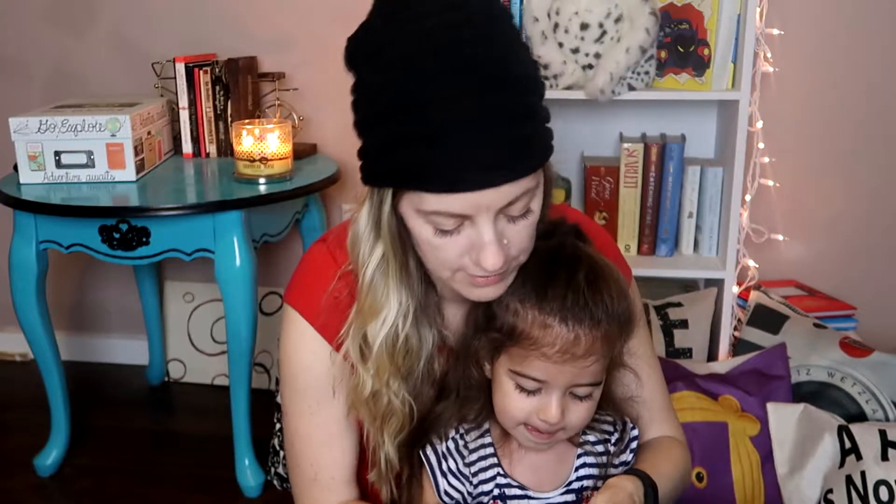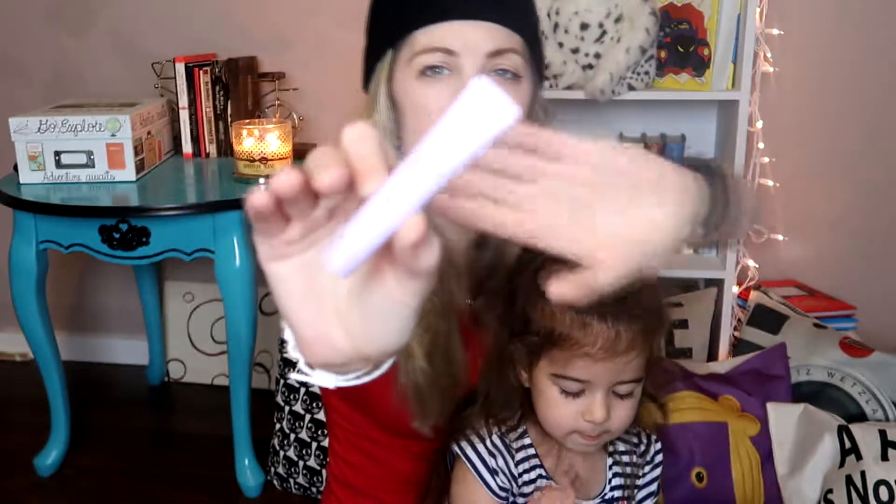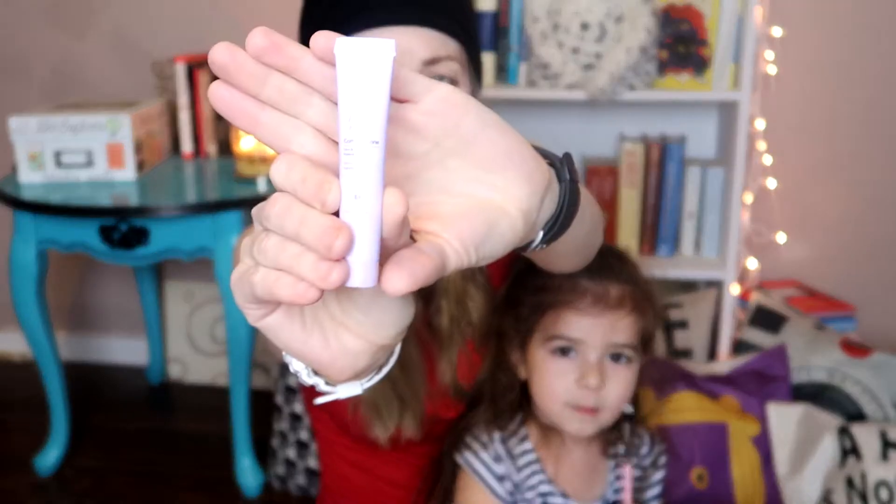This is the Hey Honey Come Undone Face and Eye Daily Makeup Remover. I really like this brand — everything I've gotten from them so far has been pretty good.